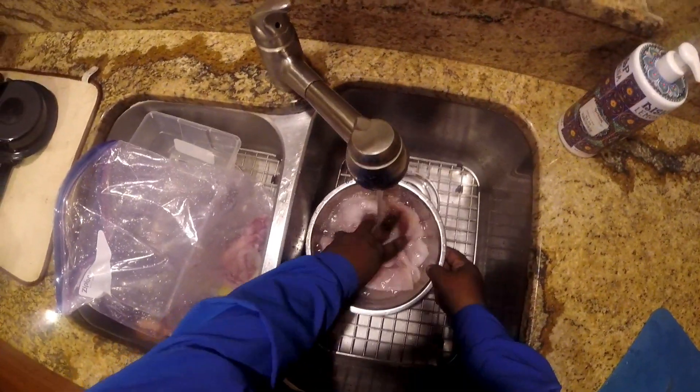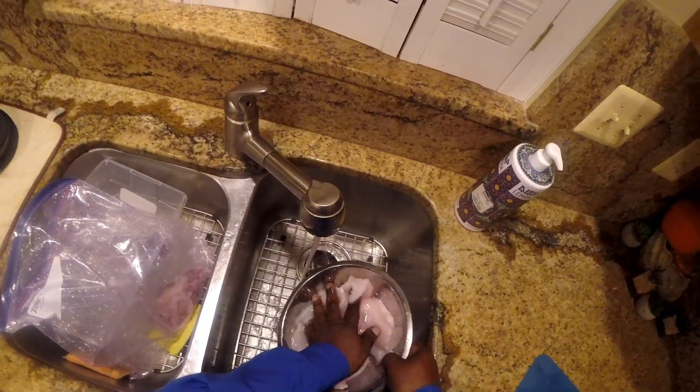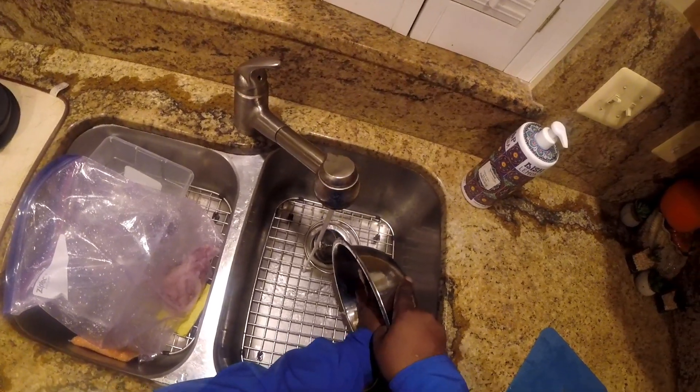I'm going to soak the fillets in salt water for about 15 to 20 minutes, then drain them and soak them in buttermilk for about an hour.